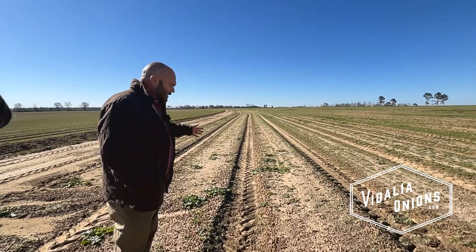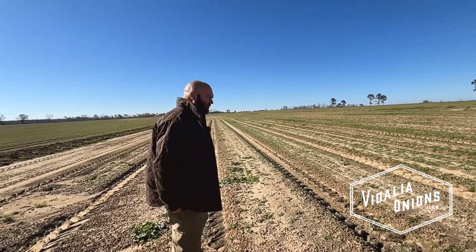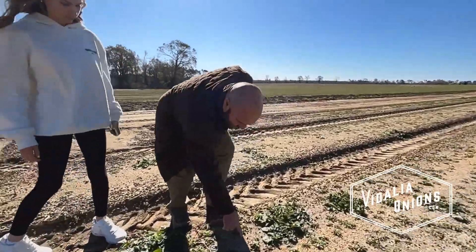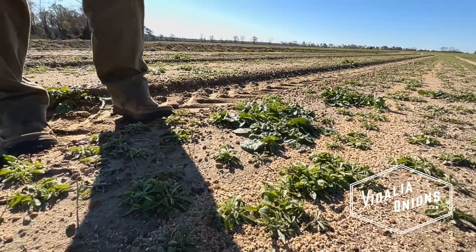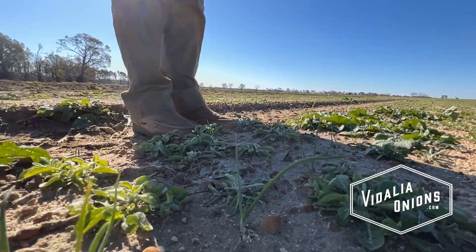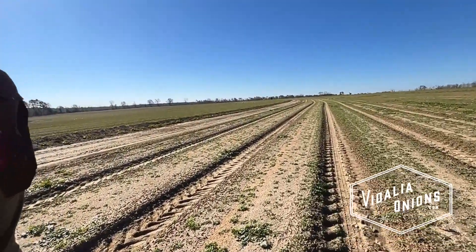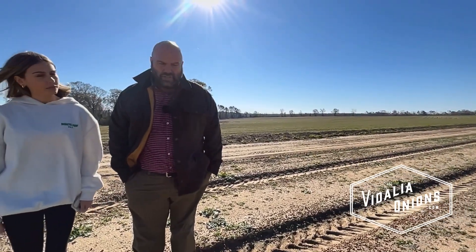I don't know if the flood affected the stand in the onions, because you can't see any of the onions — they should be tall by now. There's some onions there, you can see right here. The onions that are there look more like a weed patch than onions. But the main reason that I planted this was actually for what you're about to see with this new machine — the sprayer.